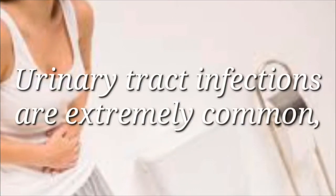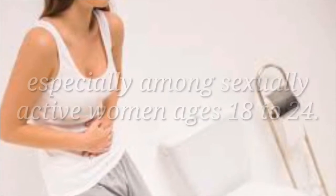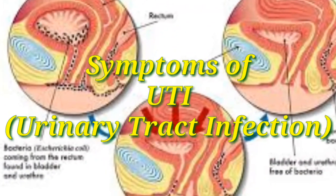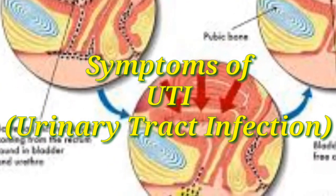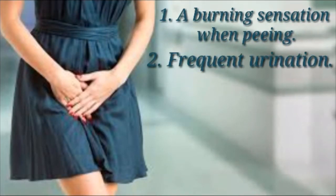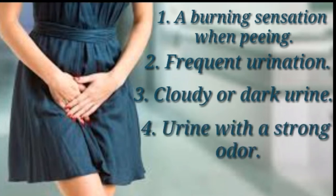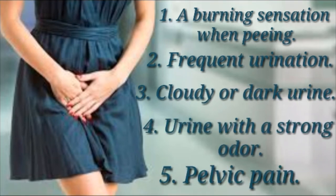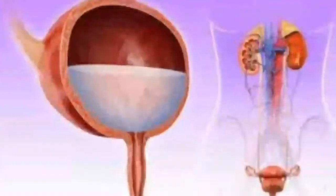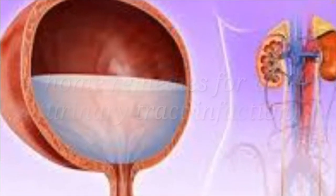Urinary tract infections are extremely common, especially among sexually active women ages 18 to 24. Symptoms of UTI include: 1) a burning sensation when peeing, 2) frequent urination, 3) cloudy or dark urine, 4) urine with a strong odor, 5) pelvic pain. In today's video we inform you of some home remedies for UTI urinary tract infection.